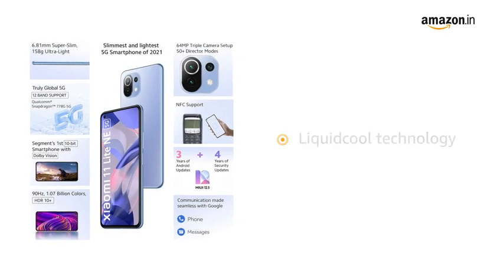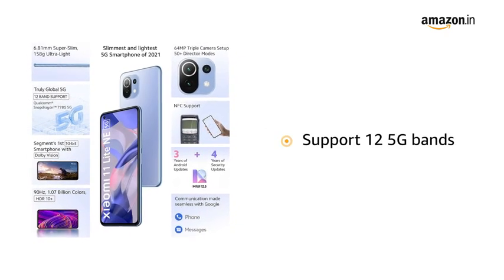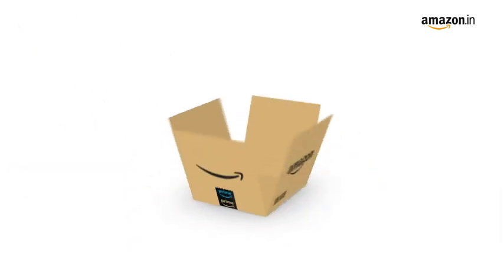Powered by a 5G-enabled Qualcomm Snapdragon 778G with Kryo 670 octa-core processor and liquid cool technology to provide groundbreaking performance and support 12 5G bands.